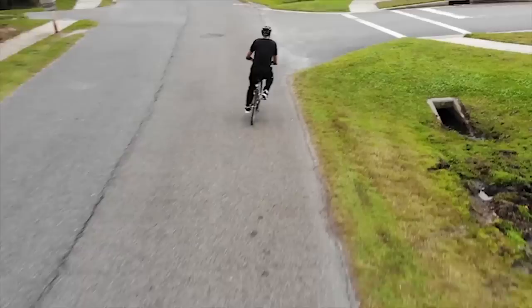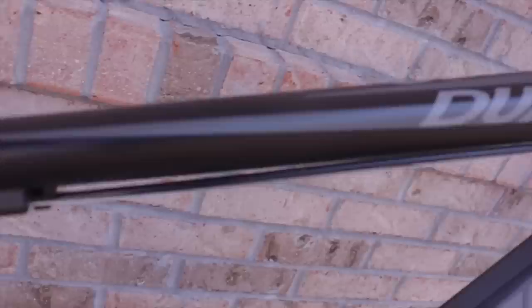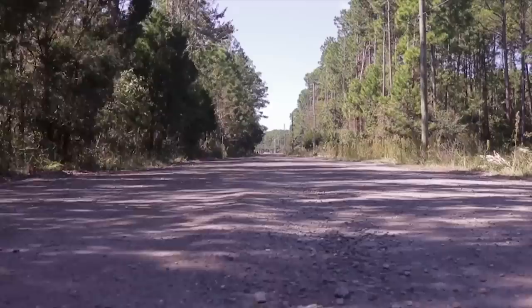And finally is the mountain bike. The mountain bike will have a front shock. The beefy frame will allow it to ride over trails, logs, rocks, and even through large patches of grass with ease.